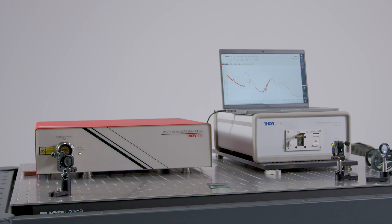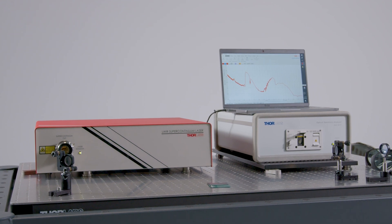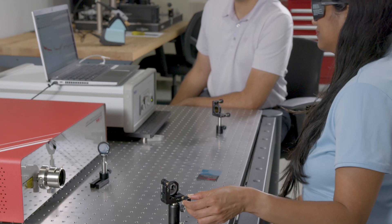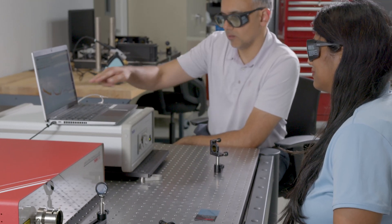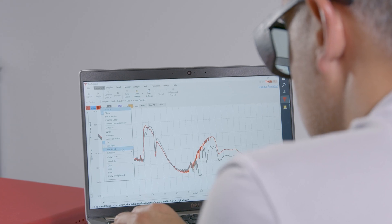One of the important tools we used in our work was Thorlabs' optical spectrum analyzer, which was also developed for the same spectral region. This tool allowed us to look at the signal as we developed the concept from proof of concept to product, and to examine the output spectrum to see what we were getting out of the laser.